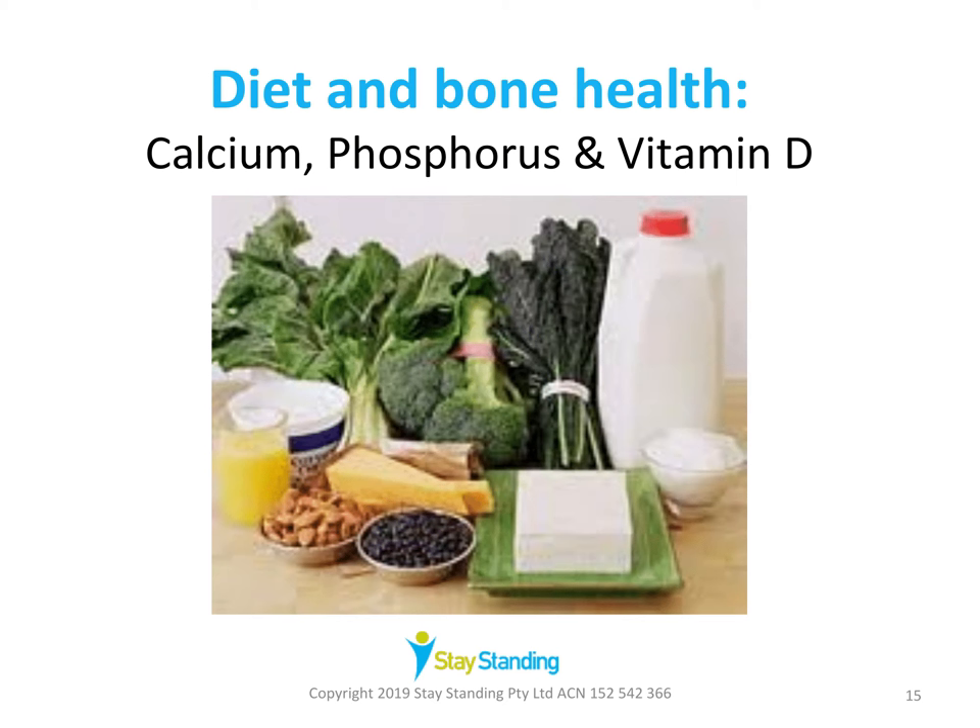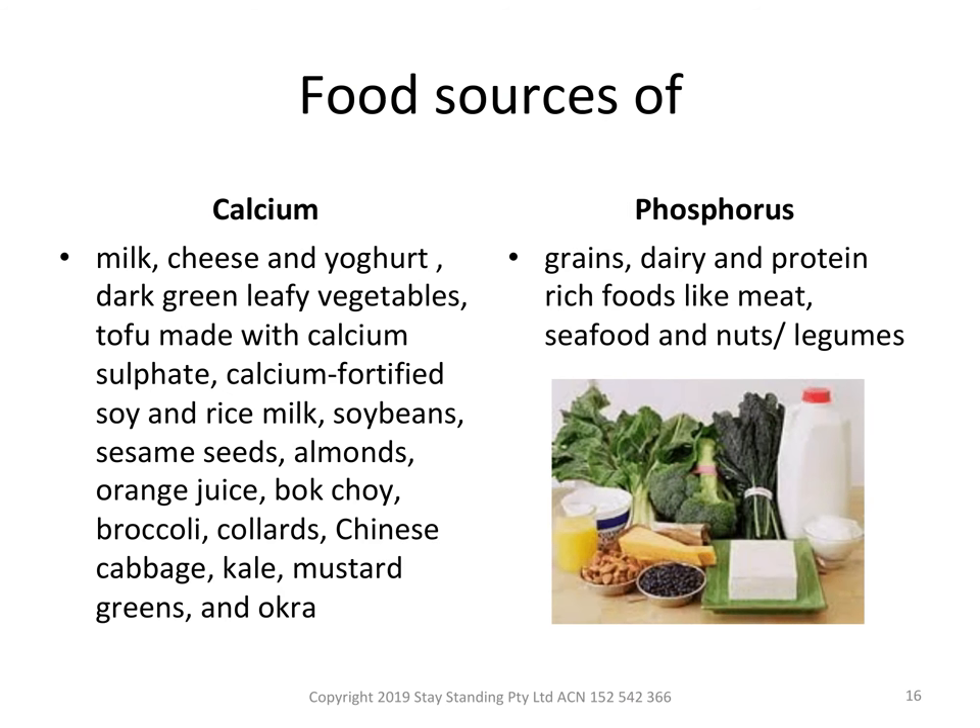We can get calcium, phosphorus, and vitamin D from our food. Sources of calcium include fortified soy and rice milk, soybeans, sesame seeds, almonds, orange juice, bok choy, broccoli, collards, Chinese cabbage, kale, mustard greens, and okra. Dairy also contains calcium, but it might be surprising to know that leafy green vegetables are also a very good source. Phosphorus is needed for energy production and helps balance minerals in the body, including calcium. The recommended daily intake of phosphorus is 1,000 milligrams for older adults. Phosphorus-rich foods include grains, dairy, and protein-rich foods like meat, seafood, nuts, and legumes.